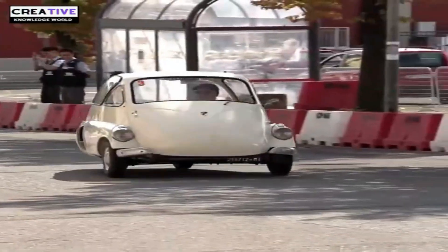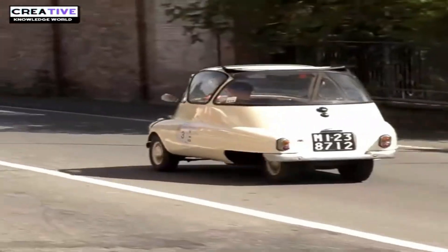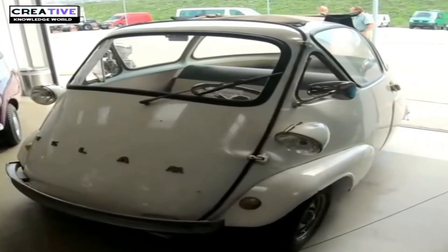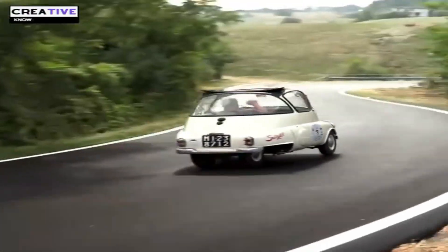The Velam Isetta is a small, four-wheeled, egg-shaped car that was produced in 1954 by the French company Velam. The vehicle is just 7.5 feet long and 4.5 feet wide, with two wheels at the front and two wheels side-by-side at the rear.